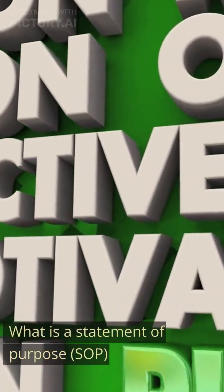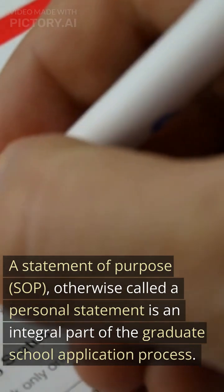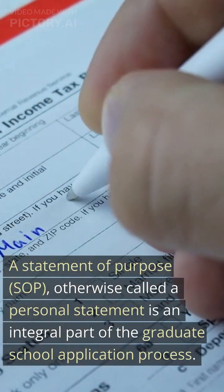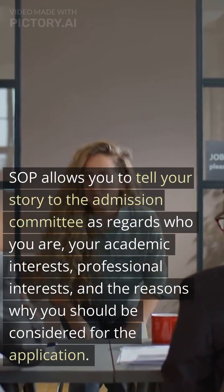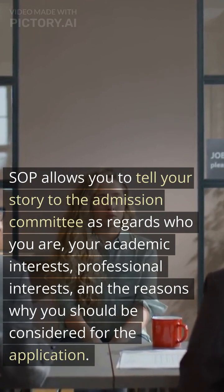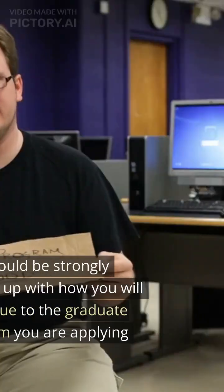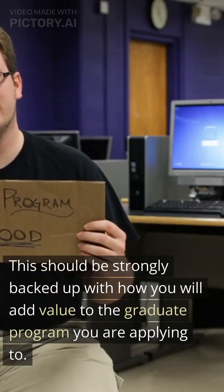What is a Statement of Purpose, SOP? A Statement of Purpose, otherwise called a personal statement, is an integral part of the graduate school application process. SOP allows you to tell your story to the admission committee as regards who you are, your academic interests, professional interests, and the reasons why you should be considered for the application. This should be strongly backed up with how you will add value to the graduate program you are applying to.